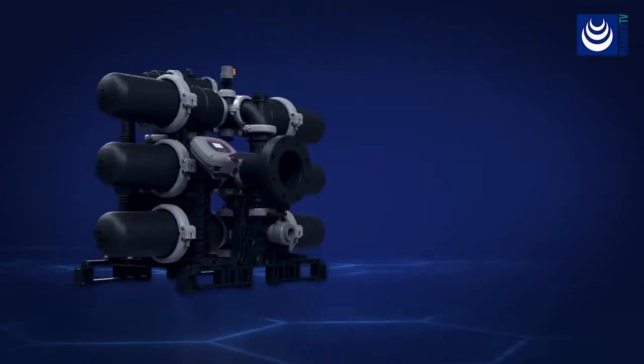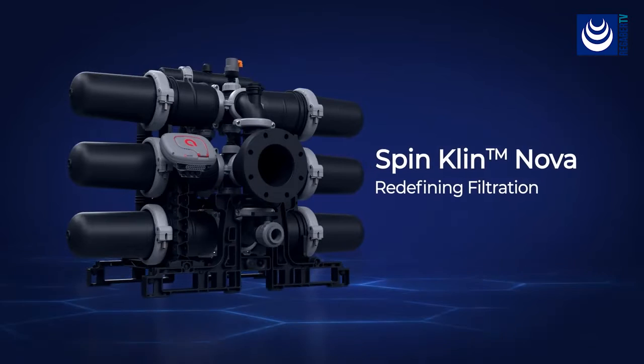Get ready for an outstanding filtration experience. SpinClin Nova — redefining filtration.